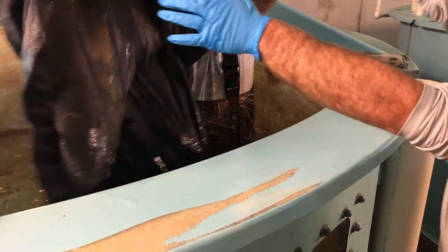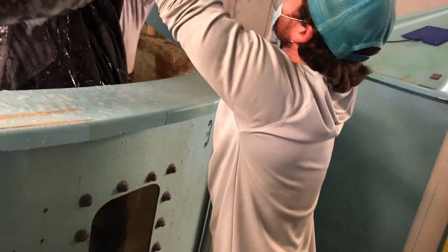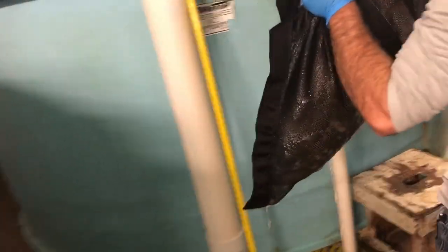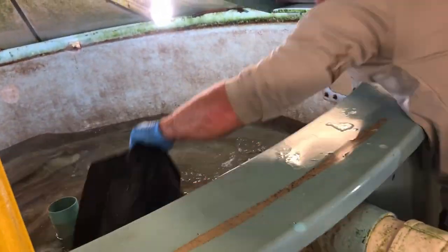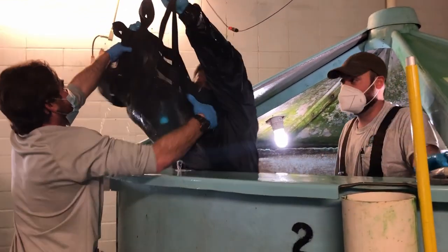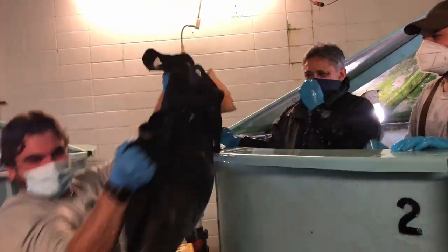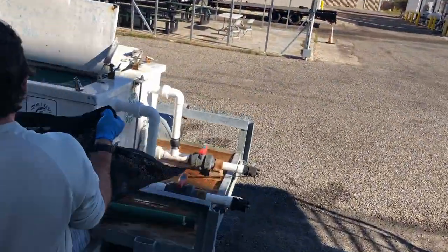Here we see Delbert and Ruben in the tank with the red drum. They've caught a drum that's going to be placed into another one of the hatchery's tanks with a different group of fish than it had been with previously. They do this so that we can get juveniles with a different genetic makeup. They've caught another fish, except this time this fish is going to be released. You'll see that it's being carried out to a tank attached to one of our trucks so they can haul it to a nearby bay to release it.